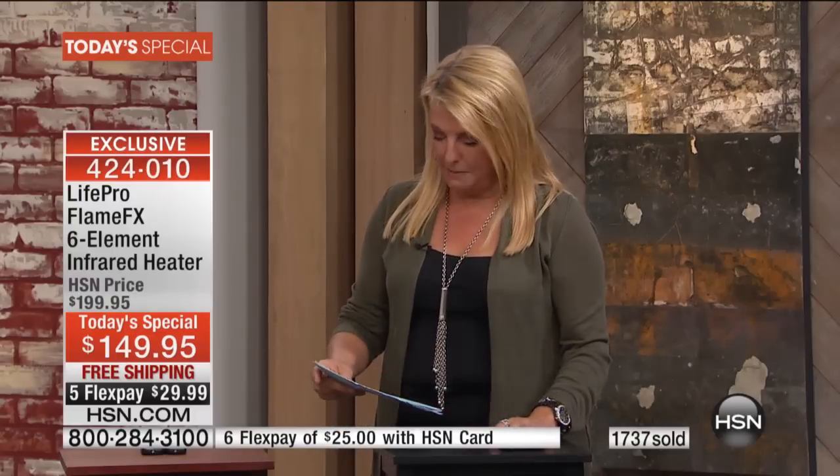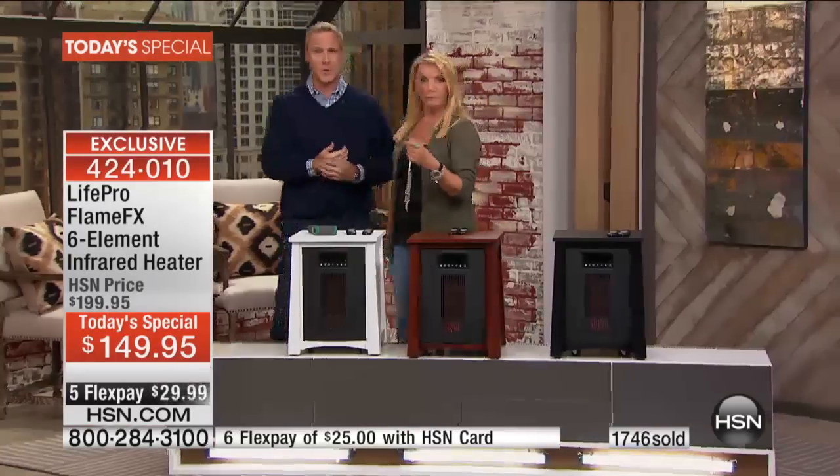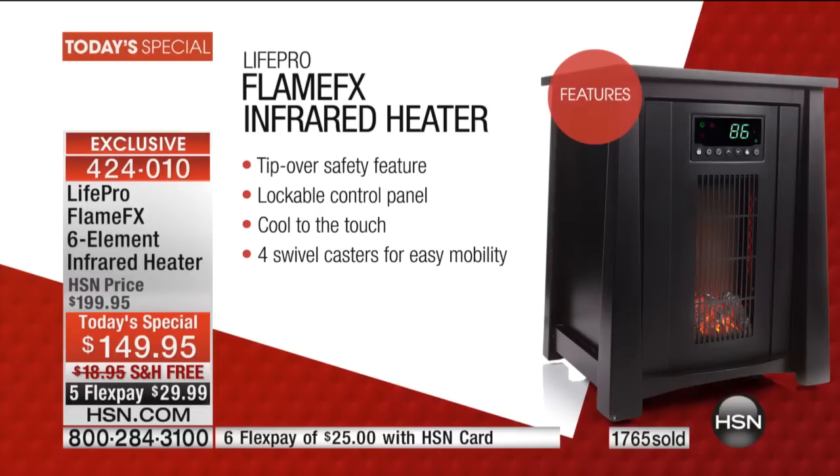Flex pay is easy — five flex payments, get it home for under $30 to try it out, and we're paying for shipping. That's only for today. To recap: this is the most feature-rich infrared heater we've ever had. Infrared uses a spectrum of light to create heat, with three temperature settings. In eco mode it monitors the room temperature continuously. It has a direct-flow vent, a seven-button programmable LED thermostat, and a safety lock.